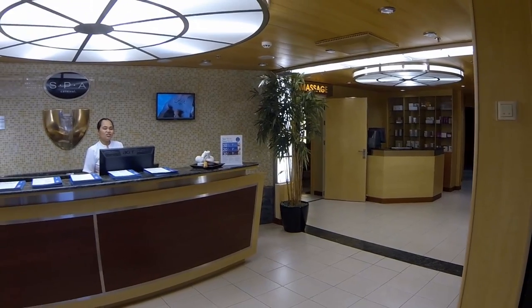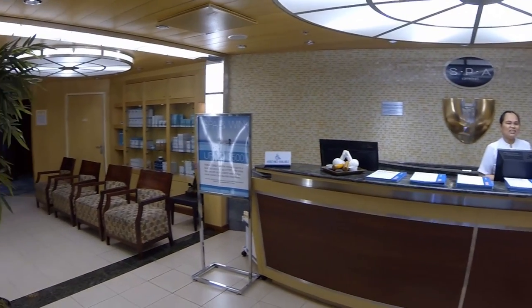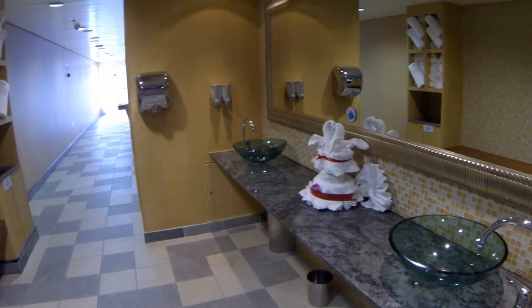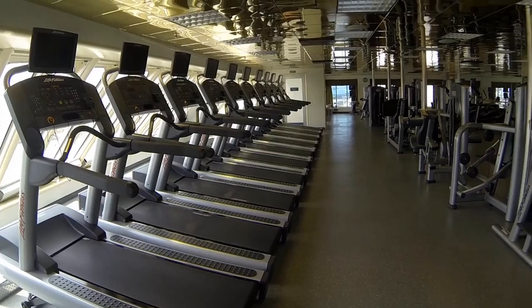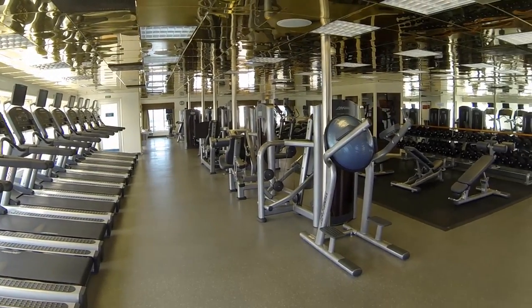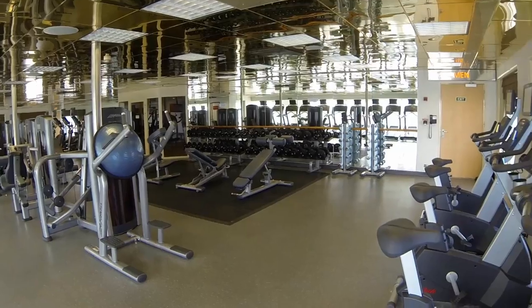The fitness center is accessed via the Spa Carnival front desk. There's a hallway on the left and right side of the Spa Carnival check-in that leads to the men's and women's locker and shower area before entering the gym. Located on Sports Deck 12, it can get pretty busy here, especially during sea days.